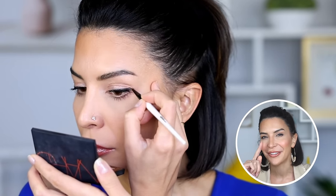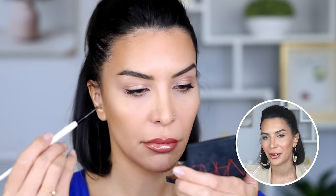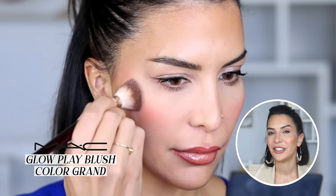To finish the look I go in with the NARS Laguna bronzer to warm up my forehead and carve out my cheekbones. I also took a liner brush and stretched out my eyeliner slightly to lift the corners of my eyes — I do a baby wing every single day. Then I went in with a cream blush: the MAC Glow Play Blush in the color Grand, which is a lovely peachy, very natural wearable tone. As my very last step I add some setting spray to lock everything in place — this is the dewy setting spray by Lottie.